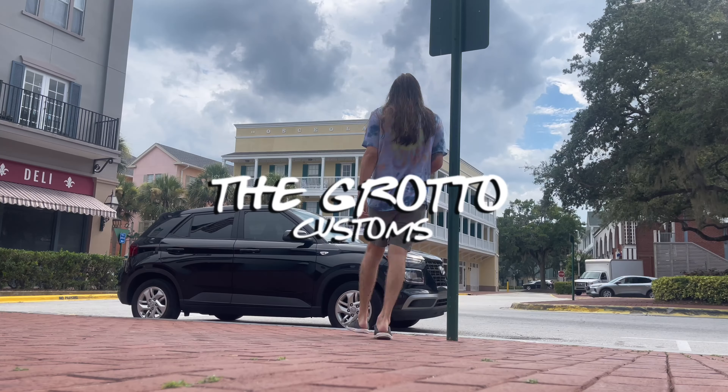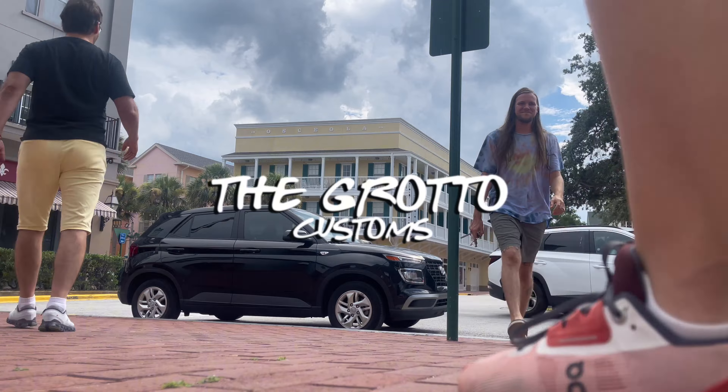Hey guys, welcome back to Grotto Customs. It's currently mail day, so I'm dropping off some packages. If you guys ordered anything last week, just know it's on its way.